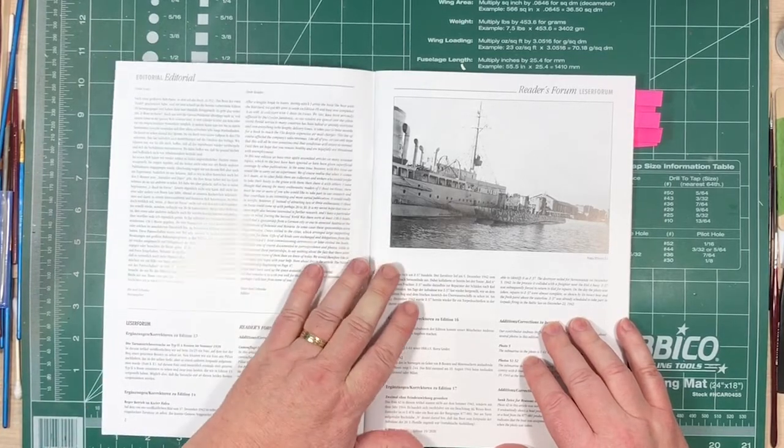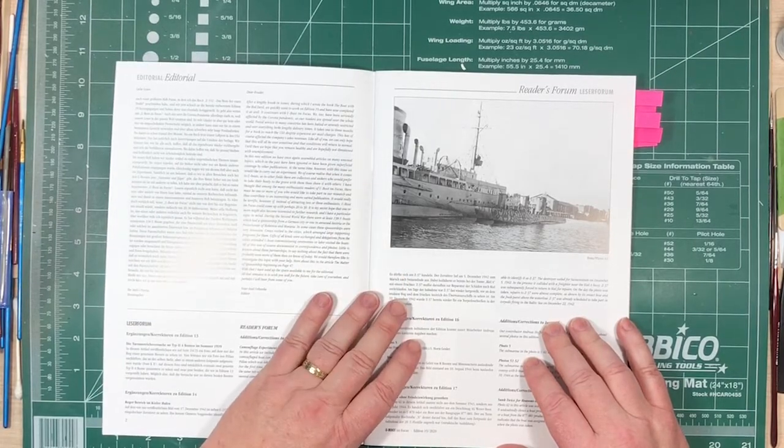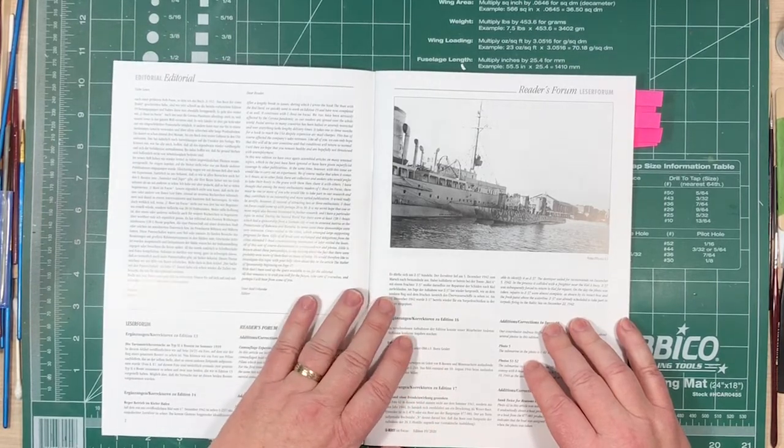As mentioned, there's a lengthy break — Edition 18 was quite a while ago. Covid has slowed things down. Also, they've been working on a book on U-522, which I'll be showing you a few pages of later once I've read it first.